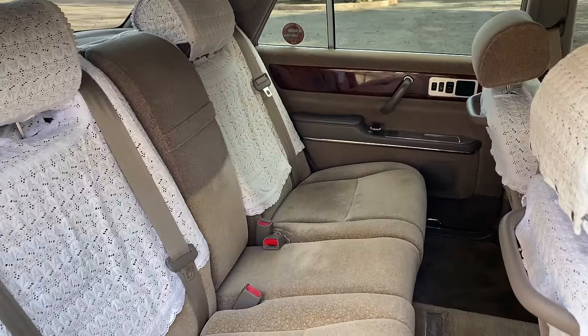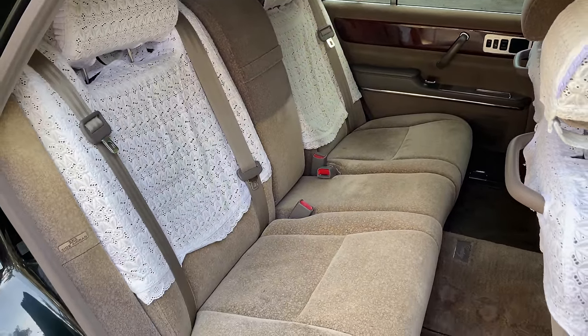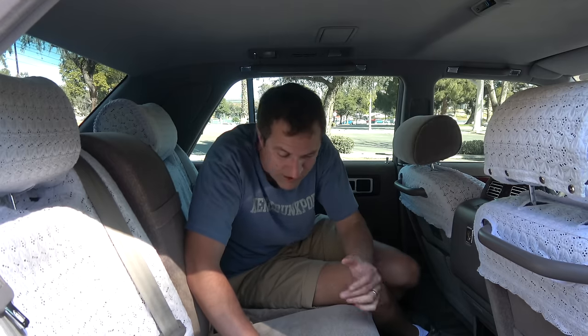I'm going to start the quirks and features of the Century in the logical place — the back seat — because that's where the chauffeur-driven passengers will sit. The first thing you notice when you look back here is that you don't have leather seats. In this ultra luxury car, instead you have cloth. Actually, it's wool cloth, and this is completely intentional. Toyota creates the Century to provide the most serene, quiet experience possible, and cloth makes less noise when you sit down or when you move around than leather does.